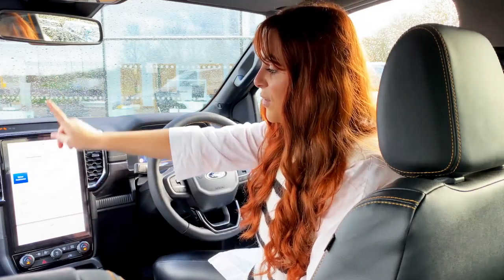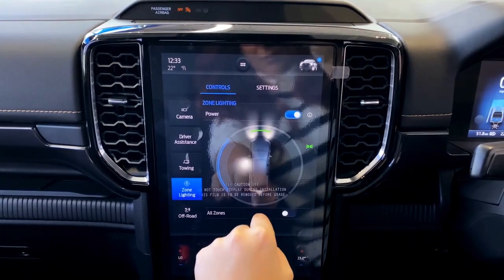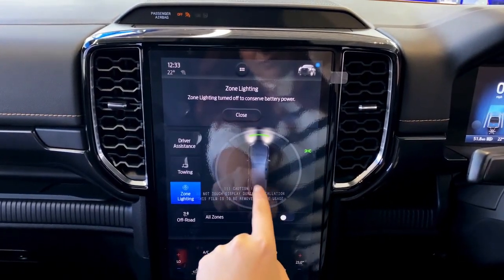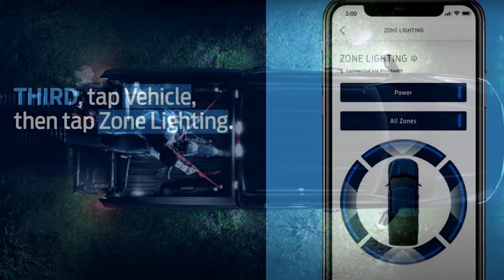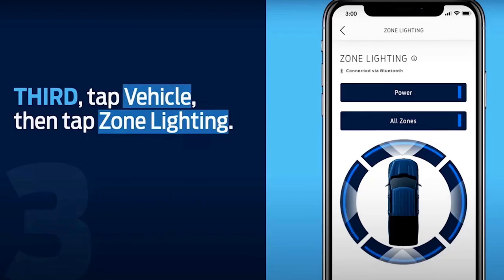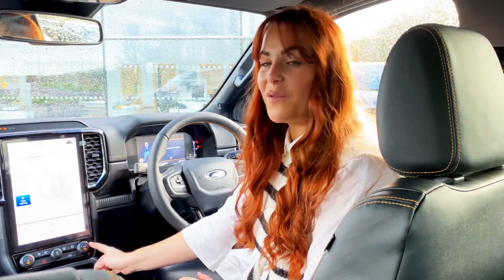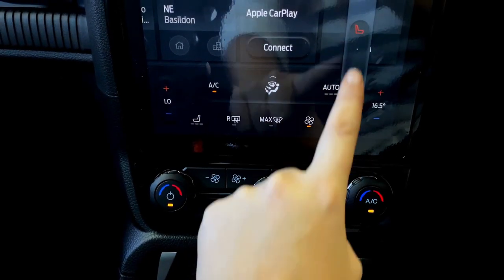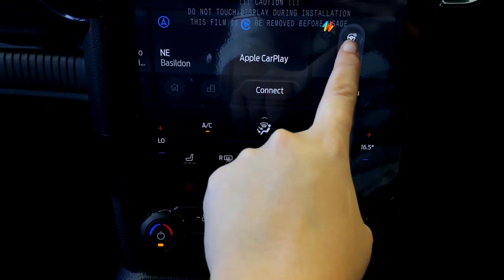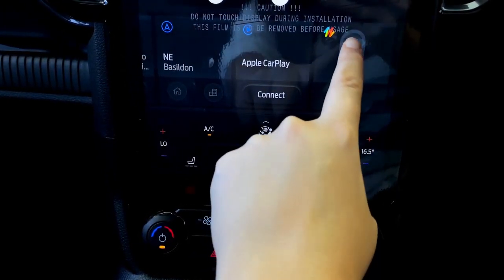There's also a new zone lighting system for when you're using your truck in low light — perhaps when camping. You can select different zones either via the touchscreen or the app, which will brighten up the area around your vehicle. Climate control dials still feature physical buttons, plus some touch buttons at the bottom of the screen that remain permanently visible, making it much easier to use than systems found in some other trucks.